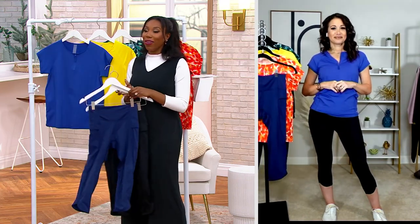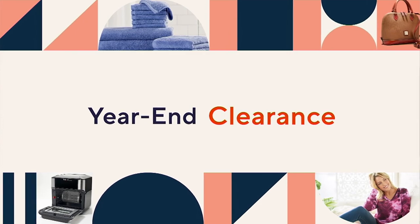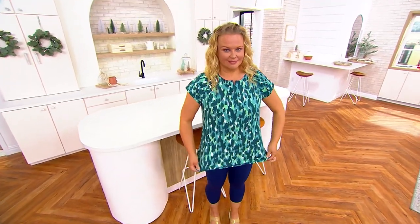Let's talk about the shirt, because you have it on and Jackie has it on, and we need to talk about it, because this looks like just a cute little...